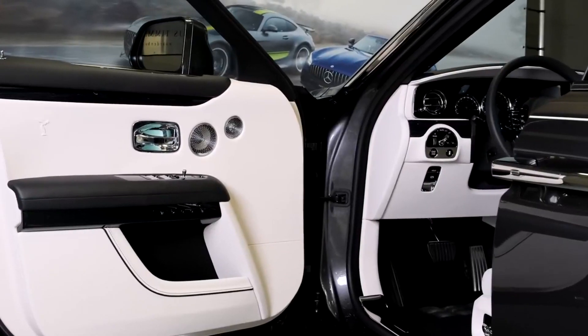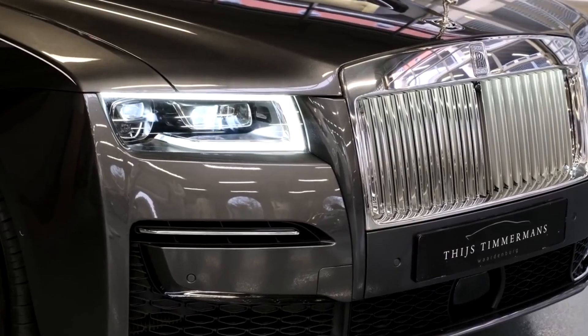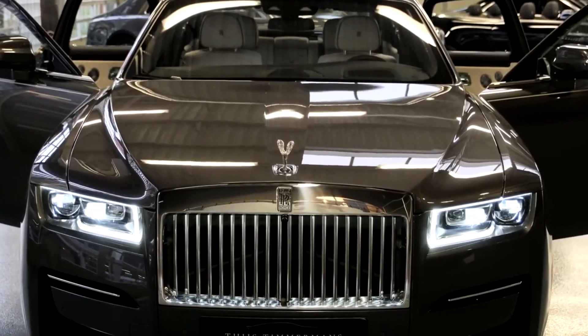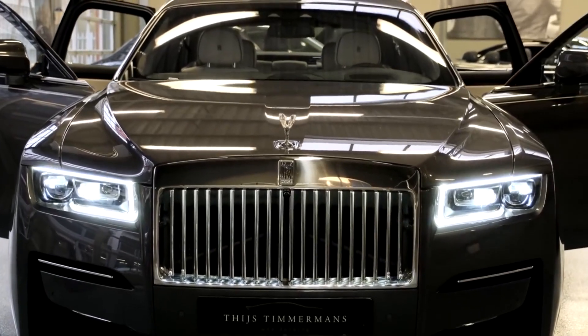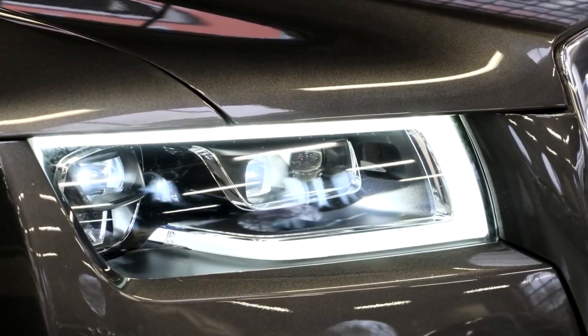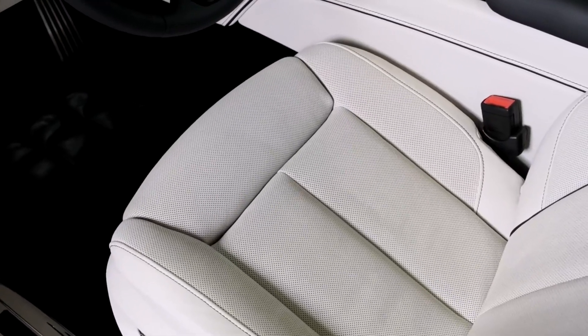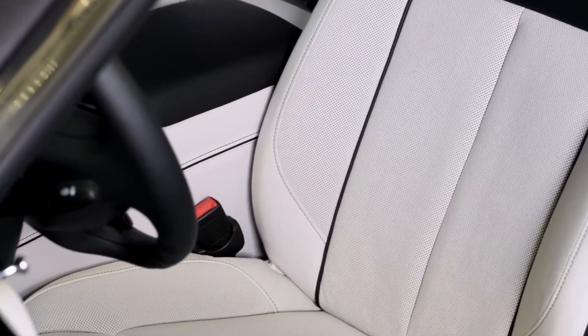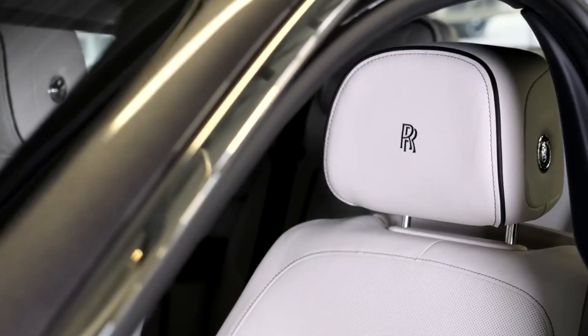The Rolls-Royce Ghost is a five-seater vehicle that comes in one trim level. The most popular style is the sedan, which starts at $343,000 and comes with a 6.7-liter V12 turbo engine and all-wheel drive. This Ghost is estimated to deliver 12 mpg in the city and 19 mpg on the highway. Compared to its rivals, the Ghost is an investment.